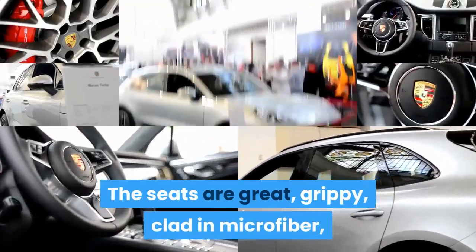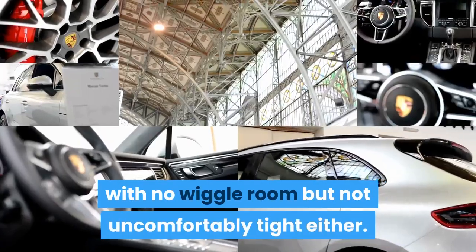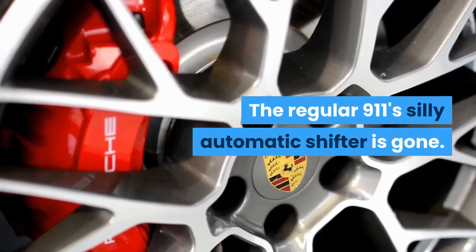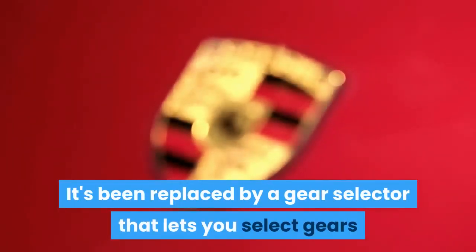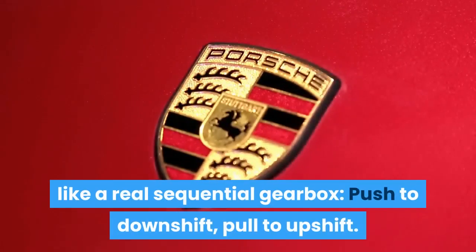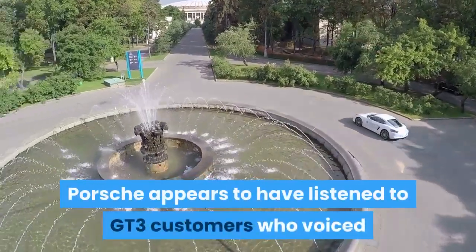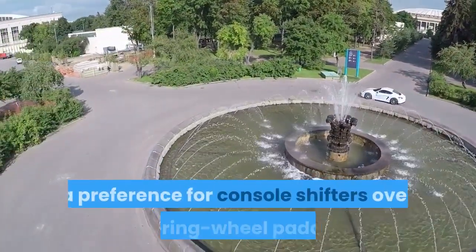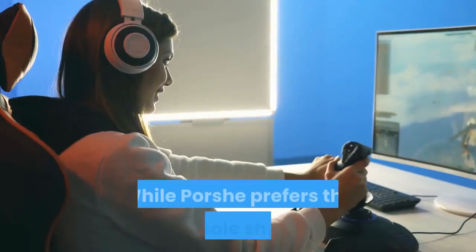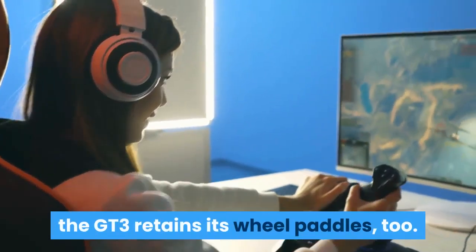The seats are great — grippy, clad in microfiber with no wiggle room, but not uncomfortably tight either. The regular 911's silly automatic shifter is gone. It's been replaced by a gear selector that lets you select gears like a real sequential gearbox: push to downshift, pull to upshift. Porsche appears to have listened to GT3 customers who voiced a preference for console shifters over steering wheel paddles, though the GT3 retains its wheel paddles too.